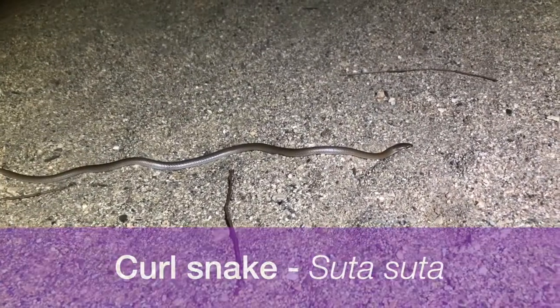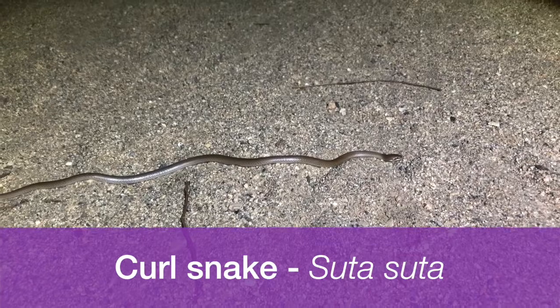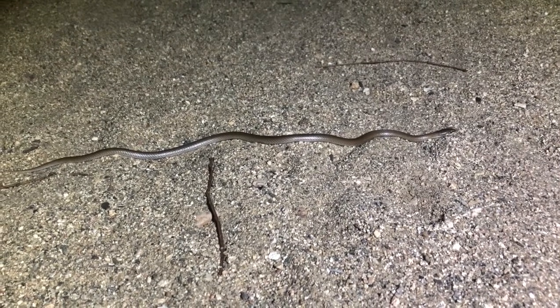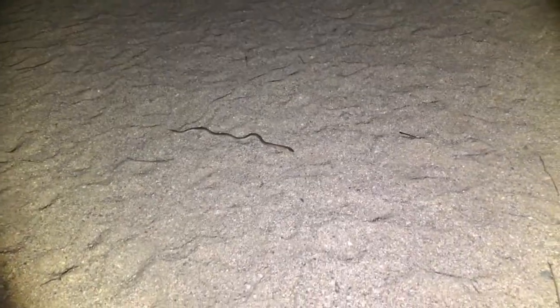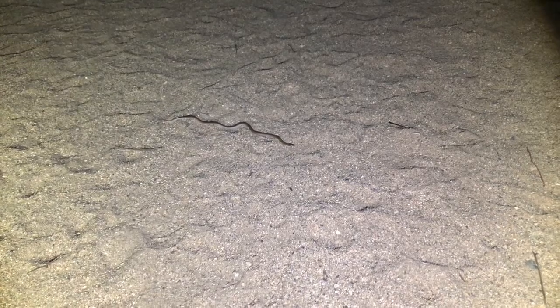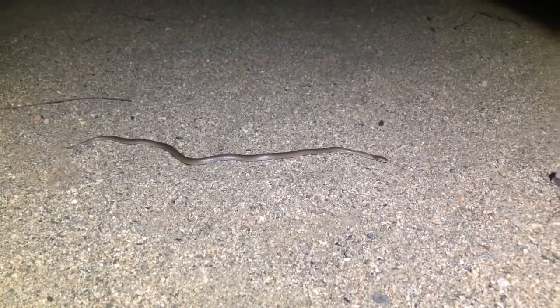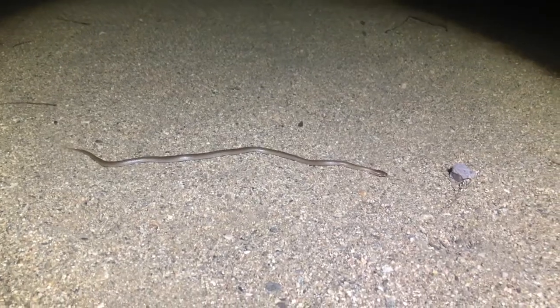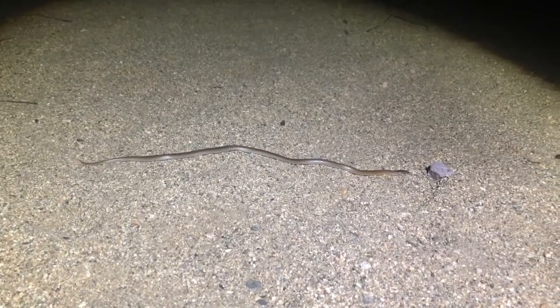It looks like we've found our snake for the night. We were actually expecting to see a couple of pythons, but this is a nice little surprise — this is a curl snake, sometimes known by its scientific name Suta suta. You can tell it's a curl snake because of the dark brown patch on its head. They inhabit most of Australia's arid zone and feed on a variety of items — mostly reptiles, but occasionally small mammals and frogs. They typically grow to around 40 centimeters, although they can reach up to 60 centimeters. They are a venomous snake, so you do need to exercise some caution.